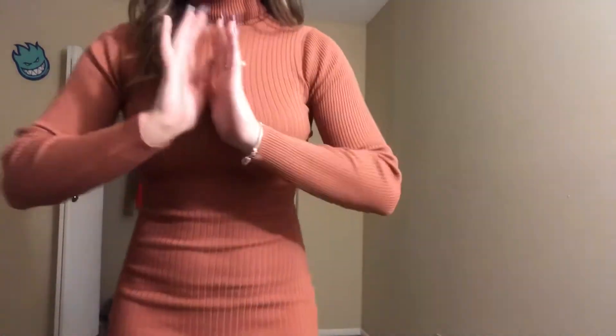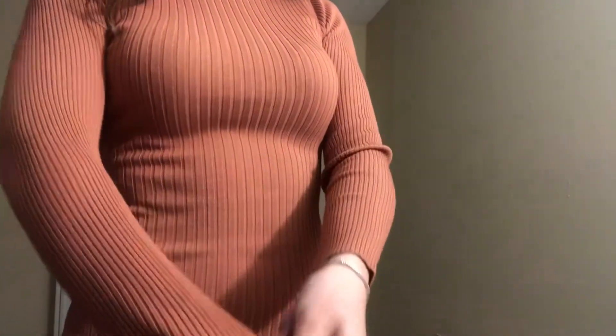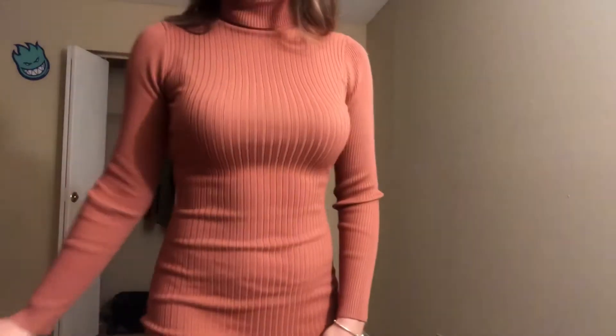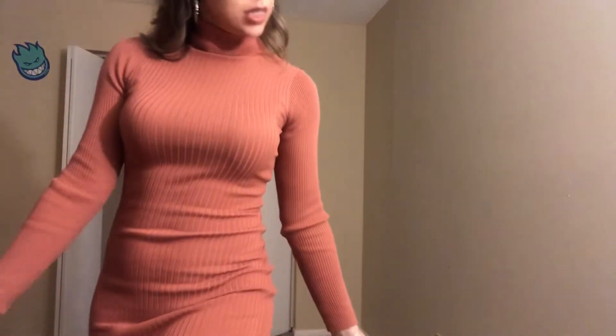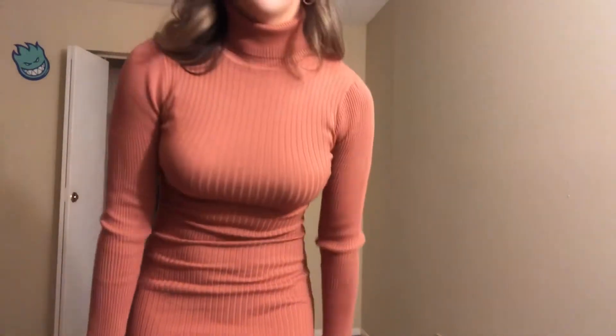This is called Bone to Pick — a ribbed mini dress in like a burnt peach coral color. I love this dress so much. It's not too short, but it really does cut your curves real nice. It's the same ribbed material — kind of stretchy — with a nice turtleneck. This would be so cute with a jacket, some nice jewelry. You can even do over the knee boots, short boots, some sock boots — whatever you would like. This is definitely a 10 out of 10 in my opinion. Overall, I give this a 10 out of 10.